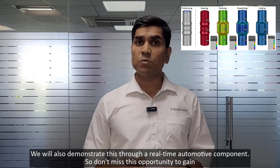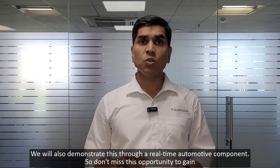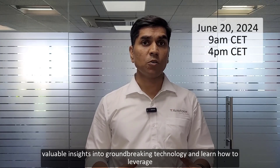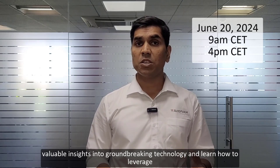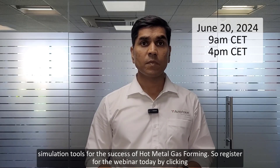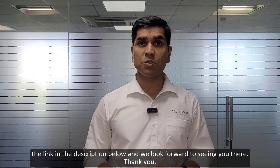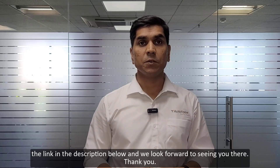We will also demonstrate this through a real-time automotive component, so don't miss this opportunity to gain valuable insights into this groundbreaking technology and learn how to leverage simulation tools for the success of hot metal gas forming. Register for the webinar today by clicking the link in the description below. We look forward to seeing you there. Thank you.